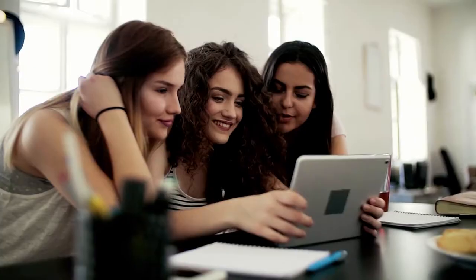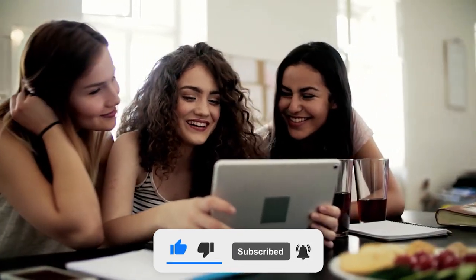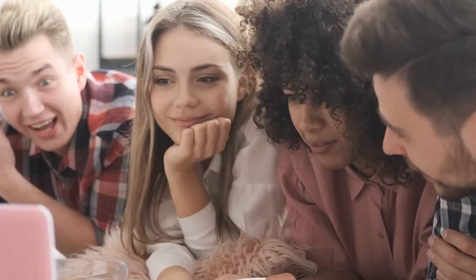The video is going to be amazing so make sure you stick to the end. Now let's get started.